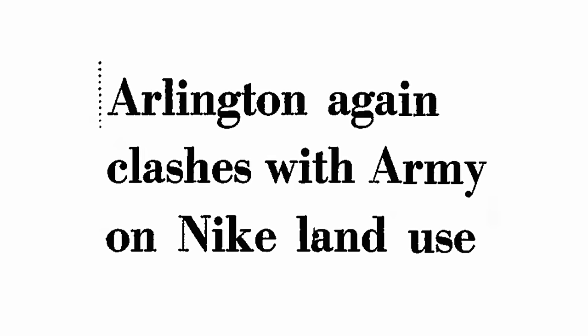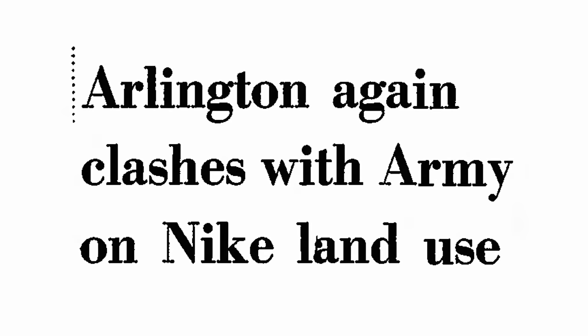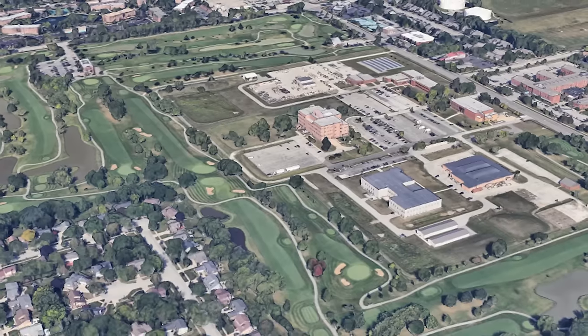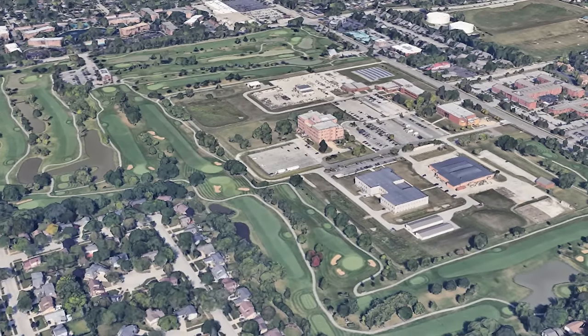Protests continued, pamphlets were distributed, and cars with bumper stickers protesting the site's use started driving around. But still, the army didn't budge. This is rather understandable considering the paranoid nature of the Cold War. Perhaps the government still feared the potential for information leaks, should any relics be left behind.